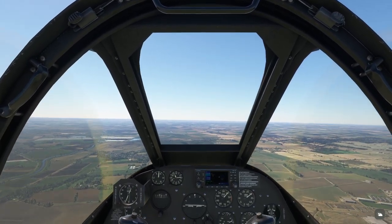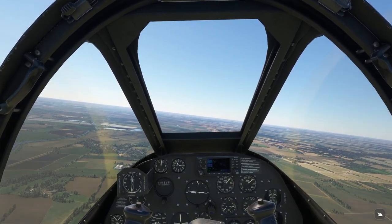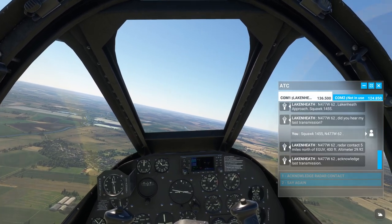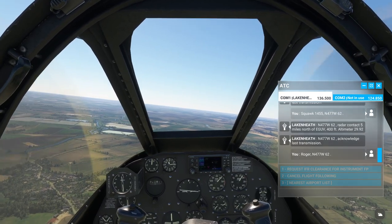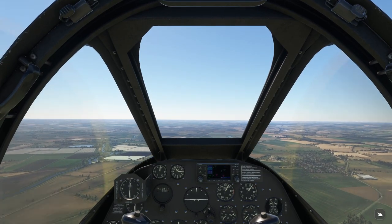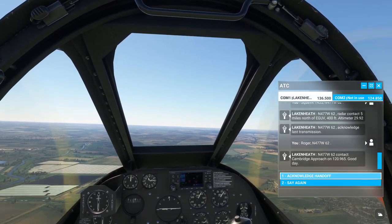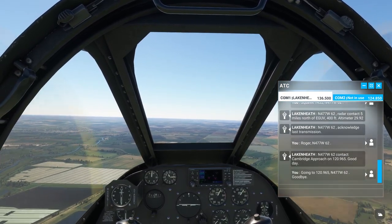Let's head to Duxford. N-477 W-62, acknowledge last transmission. Roger, N-477 W-62. N-477 W-62, contact Cambridge Approach on 120.965. I knew that was coming. Going to 120.965, N-477 W-62.